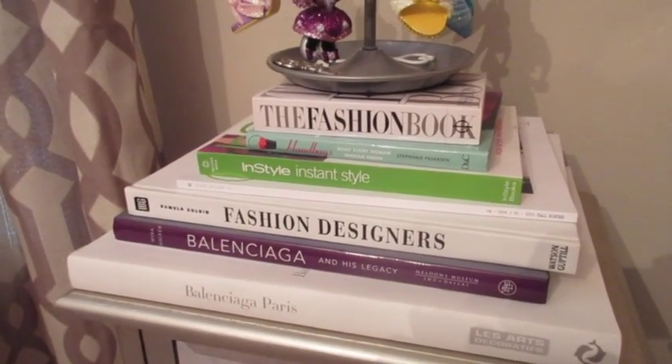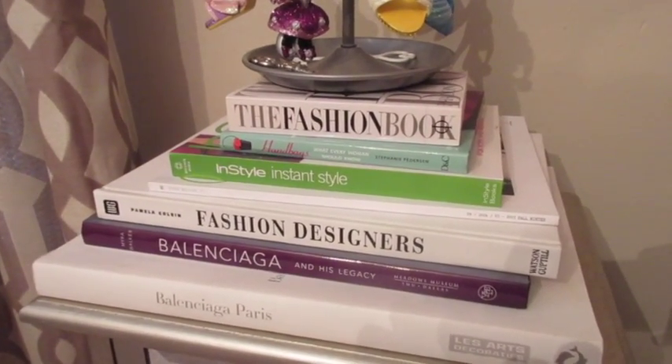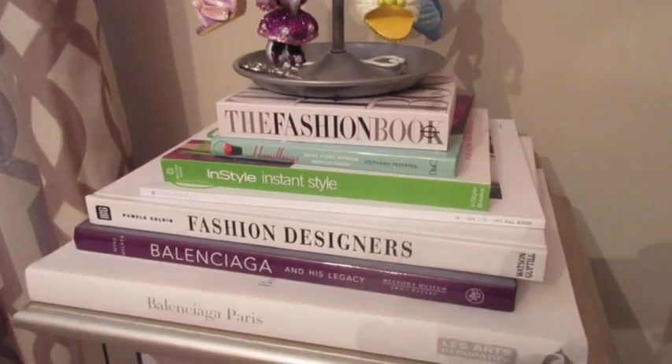Hey guys, it's Di from Be Mommy with Style and today's KonMari Organization Methods topic is books.